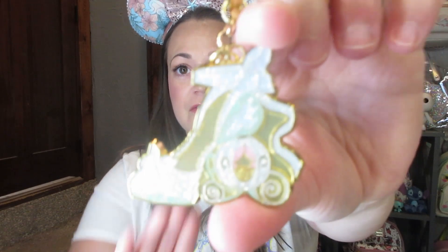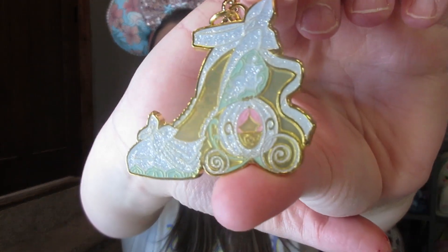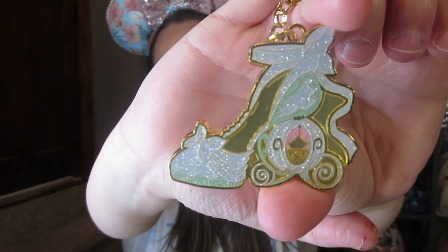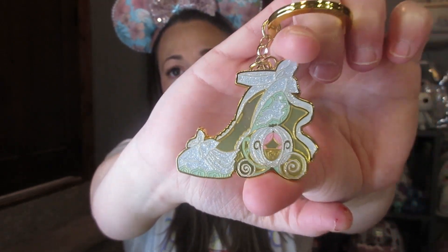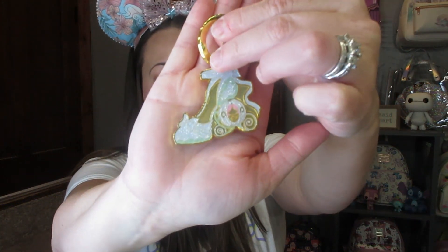Moving on to wallets. I did grab a couple of wallets. But first I want to show this cute keychain I got. They had a couple of these princess shoe keychains — they had Mulan, Snow White, and Cinderella. I loved the Cinderella one and I want to find a backpack to attach it to. This retails for $8.90, and with my reward money and BoxLunch money I got it for $3.50.